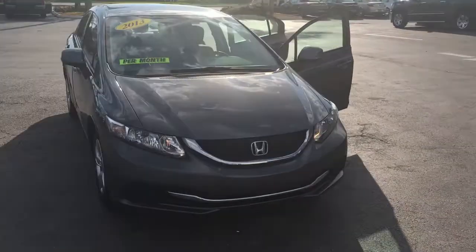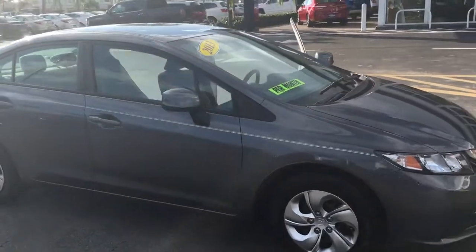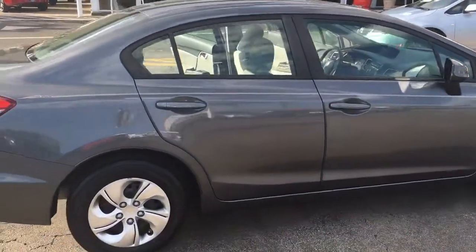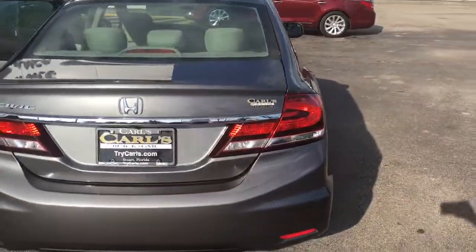Hello, my name is John Dee with Carls Buick GMC. I just want to shoot you a real quick video of a 2013 Honda Civic we just got in. As you can see, the exterior is in fantastic condition.